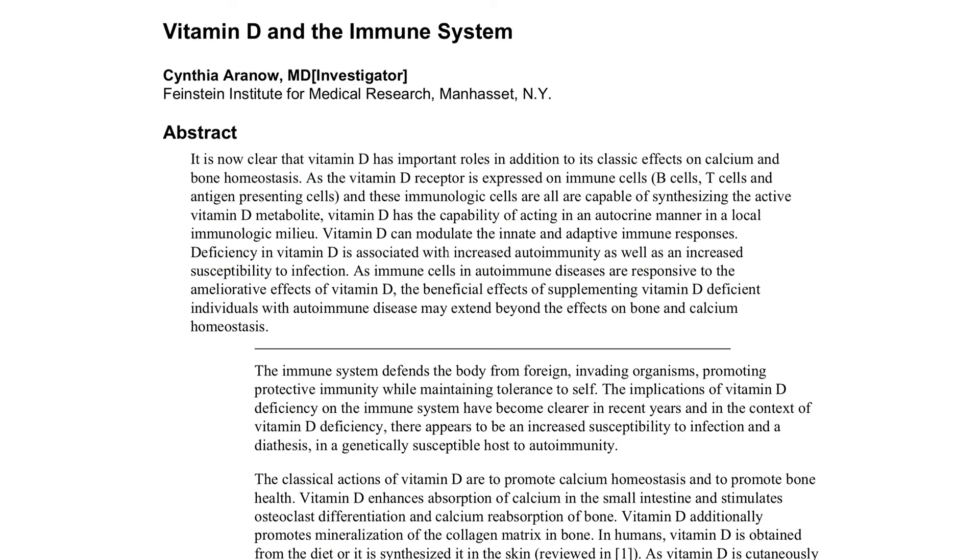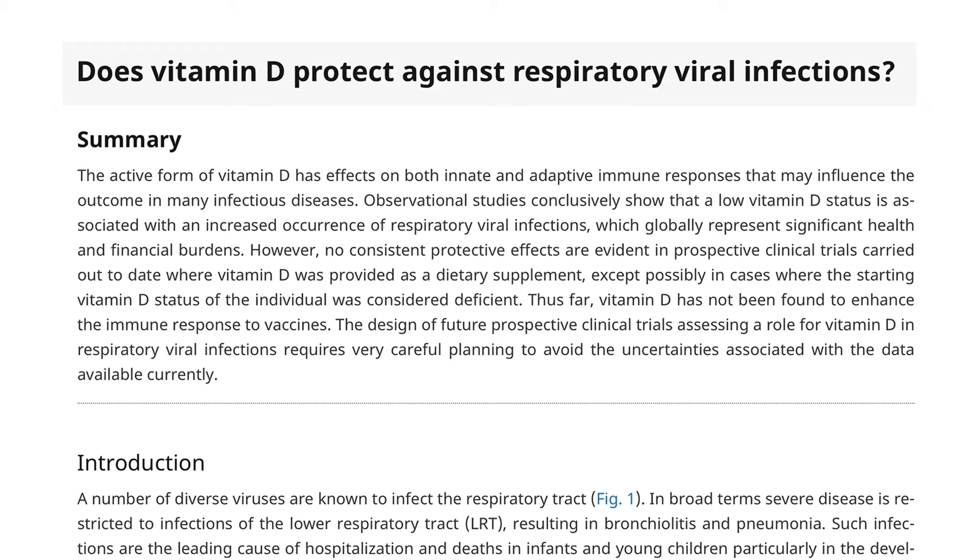Vitamin D plays an important role in activating the innate immune system. Immune cells have vitamin D receptors. Vitamin D activates the innate immune system, which elicits an early antiviral response. It binds to receptors on neutrophils, macrophages, and natural killer cells, stimulating them to produce microbial peptides that have antiviral activity. Natural killer cells are also able to induce lysis of virus-infected cells.